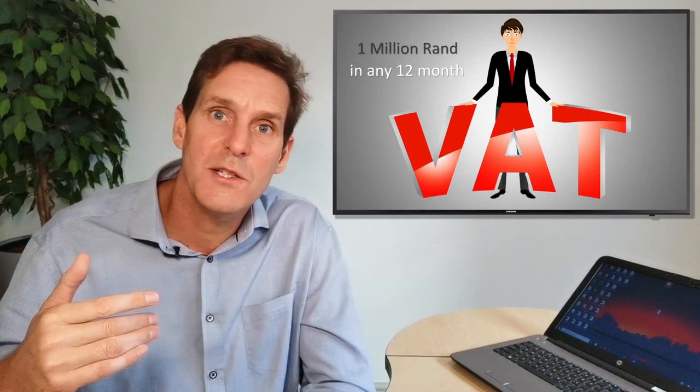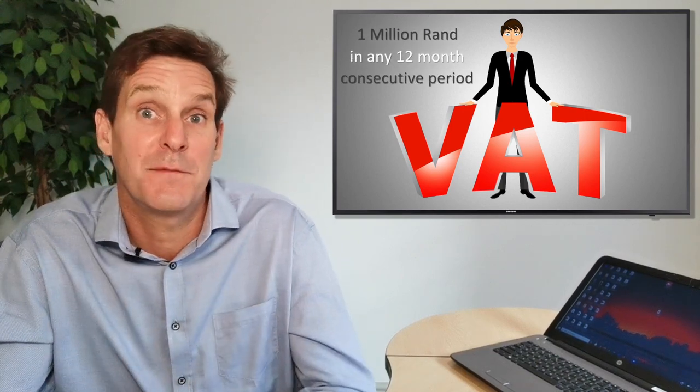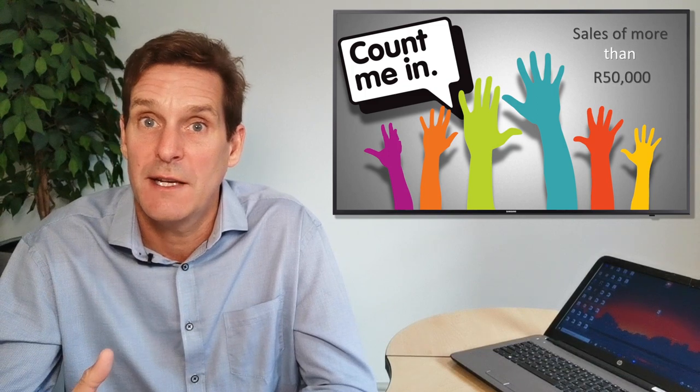Just to be clear, it's only compulsory to register for VAT once your turnover has breached 1 million rand in a 12-month consecutive period. You can voluntarily register for VAT, but only if you have sales of more than 50,000 rand.